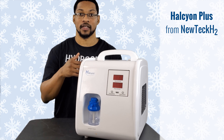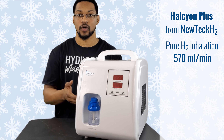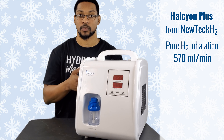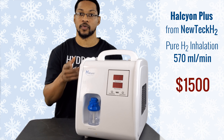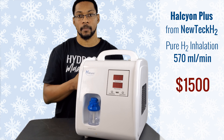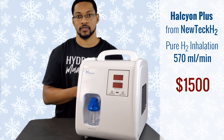This product is the Housing Plus, sold by New Tech H2. It is a pure H2 inhalation device that produces 570 milliliters per minute and only requires distilled water. The company New Tech H2 actually went out of business at the beginning of this year. They did have a few units left in supply — this is the last one — and they're selling this unit for $1,500. It does not come with a warranty, but it is a high-end, nice quality pure H2 inhalation device.